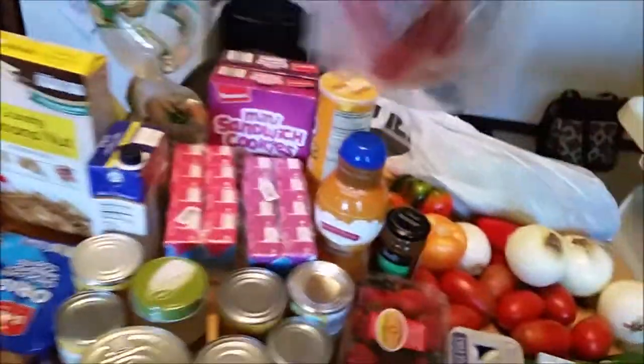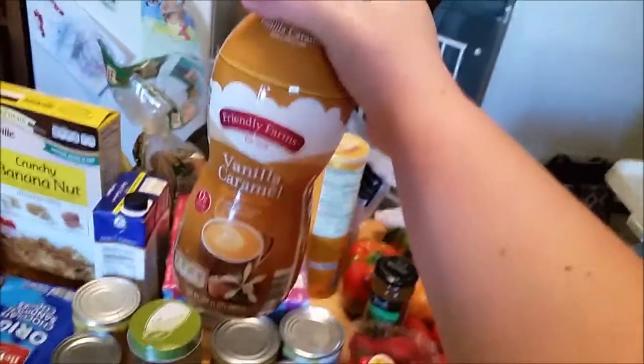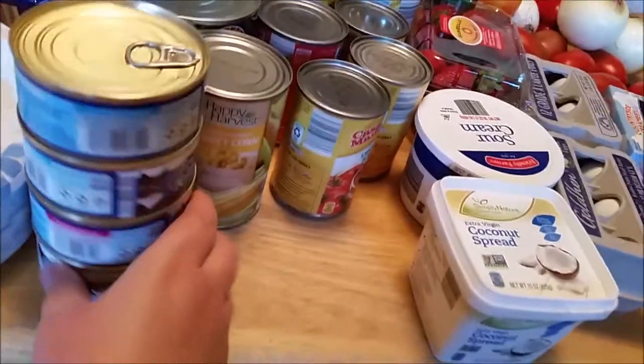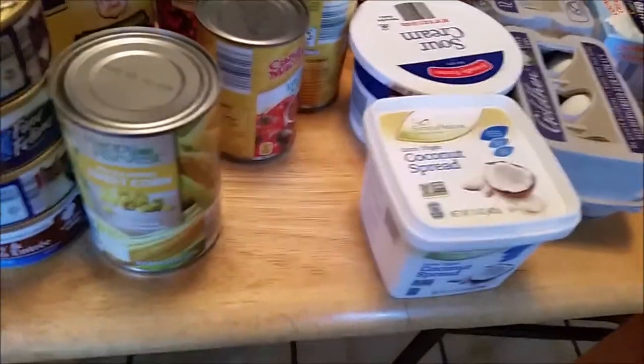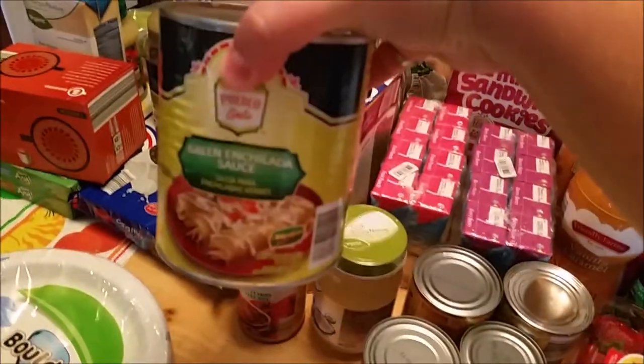We've got some tuna steaks — never had those before, so we'll try those and see how they are. I got some coffee creamer, vanilla caramel. Some stuff for the cat outside. Then we got some whole corn — I'm going to make some corn casserole with that.